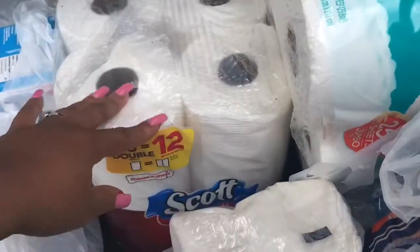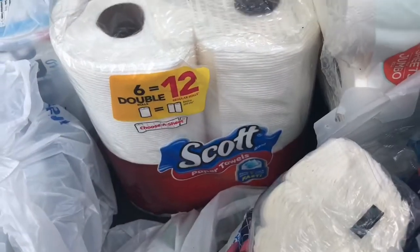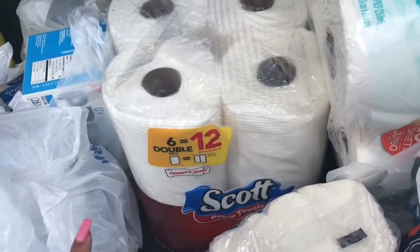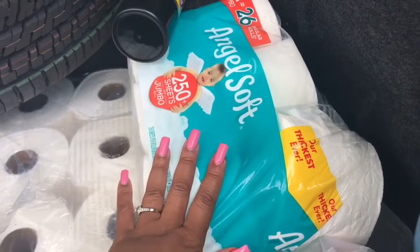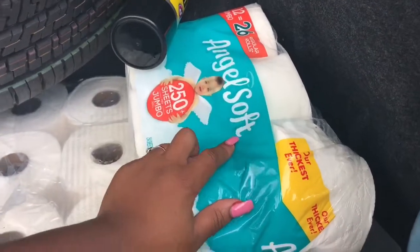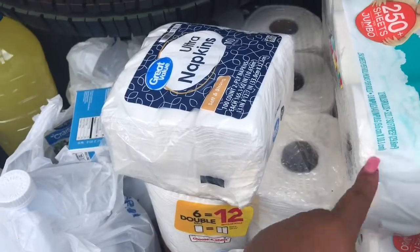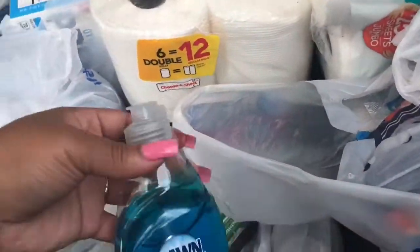They are just for when we run out of things in the house, so we're leaving them in the trunk to save on space. As you can see, we have the Scott double rolls which equal 12 regular rolls of paper towels. When we went to the grocery store, they were all out of tissue, so we had no choice but to pick up these paper towels. We also have Angel Soft — we went back the next day and Walmart had restocked a little, so we got 12 jumbo rolls which equals 26 regular rolls. We also picked up these Great Value ultra napkins, soft and strong, just in case.